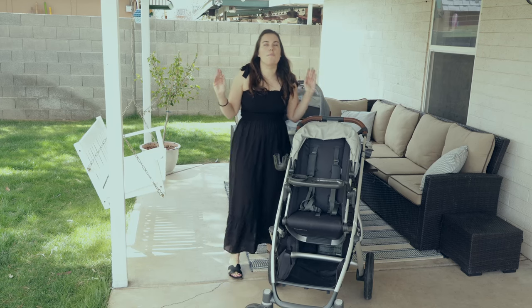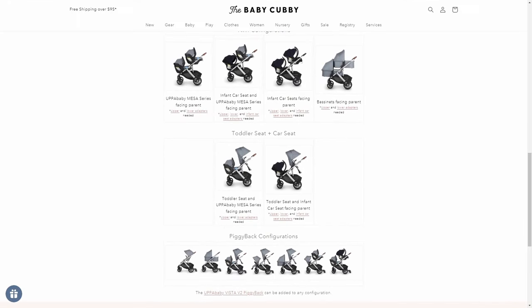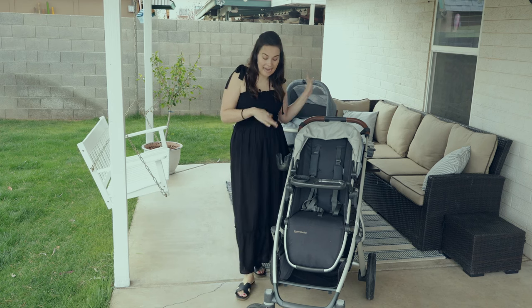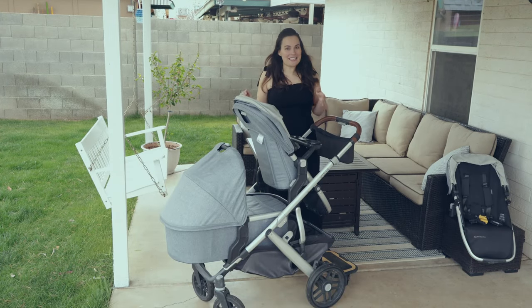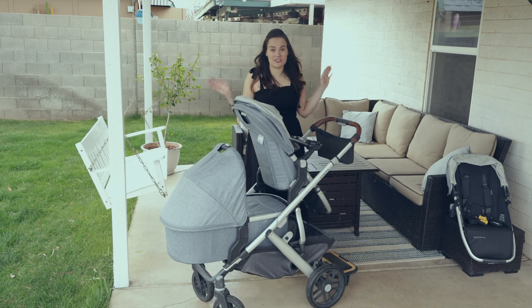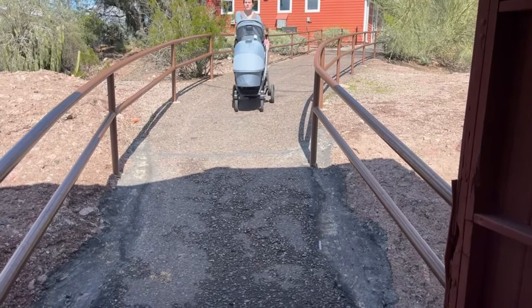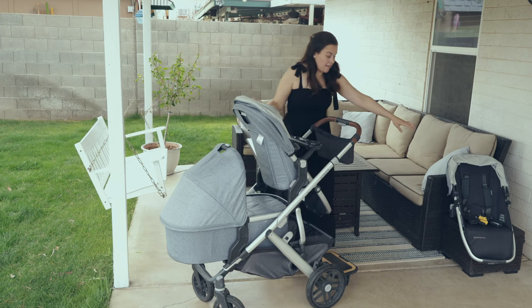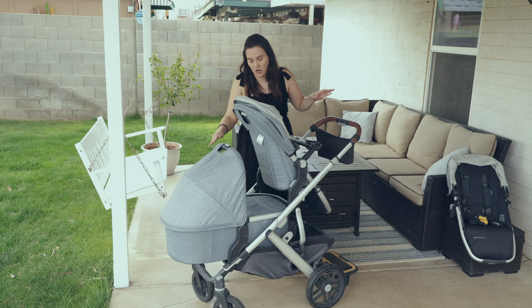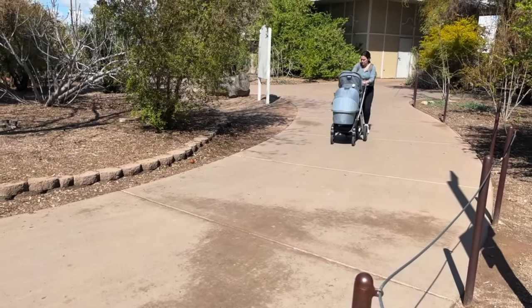In terms of configurations as a double, there are so many options and it can even be used up to three children with the rider board. I'll show a screen share of all the different options. One of the main selling points is it goes from single to double — so while you're paying almost a thousand dollars, it's an investment that lasts years. But you have to purchase so many things. Just to get a basic double setup you need to buy two adapters, and the adapters for the two-seat double are different from those for the bassinet or car seat — it's a lot and can be confusing.